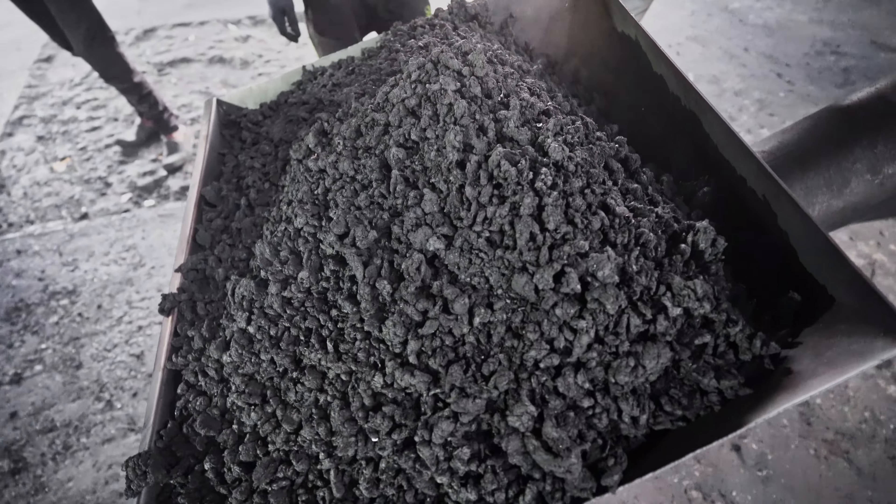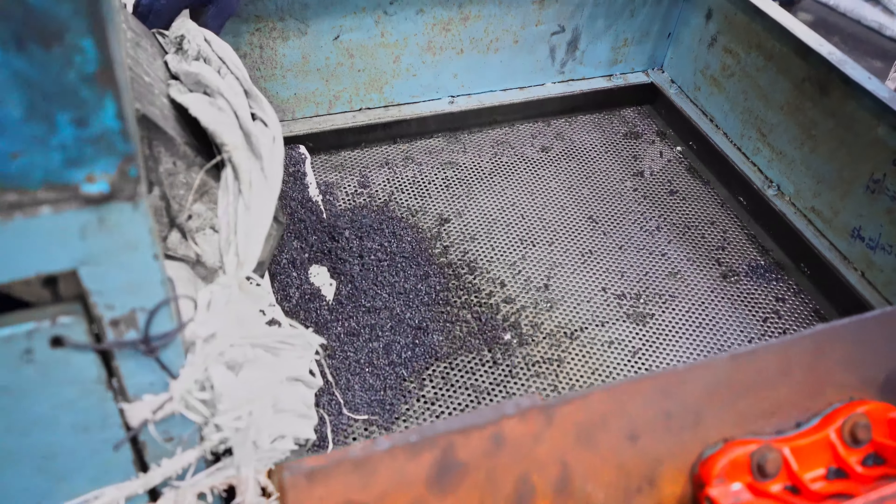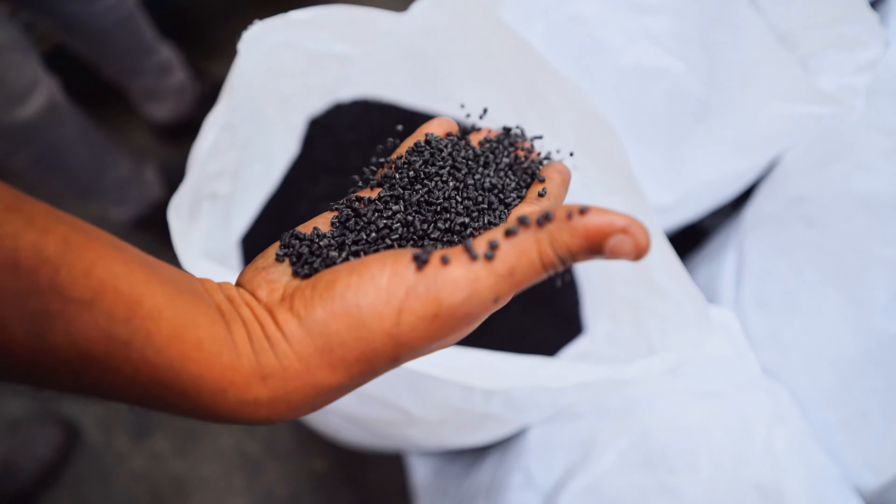It produces pellets of soft PVC by recycling PVC and PP scrap obtained from recyclable cable scrap.